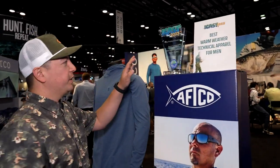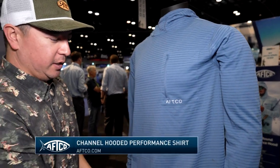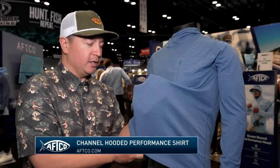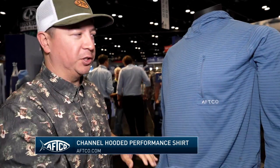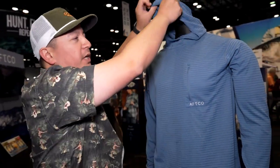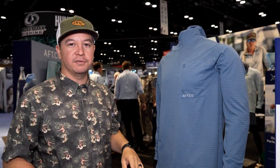For the warm weather technical power for men, this is our all-new channel hood. This will be coming out spring 2024 — all-new fabric from us. This is a channel fabric, micro mesh, super breathable. We also put our speed event hood into a performance shirt. Running down the lake at high speed, that'll help prevent your hood from blowing off.